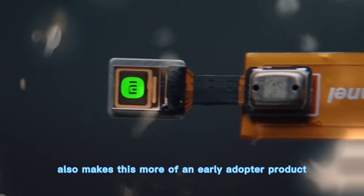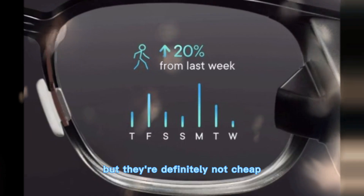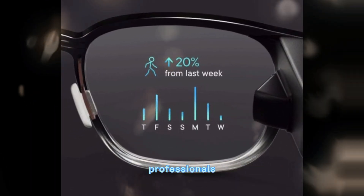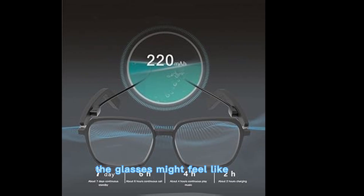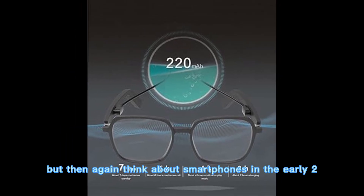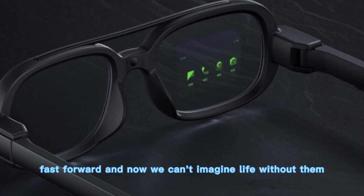Pricing also makes this more of an early adopter product. They're not as expensive as a full AR headset, but they're definitely not cheap. Right now, Xiaomi is targeting enthusiasts, professionals, and travelers who see value in futuristic features. For the everyday consumer, the glasses might feel like overkill. But then again, think about smartphones in the early 2000s — expensive, niche, and unnecessary. Fast forward, and now we can't imagine life without them.